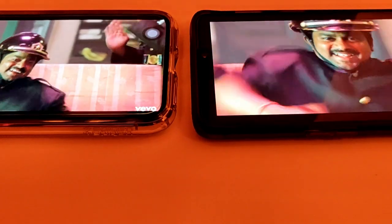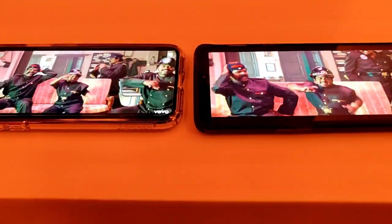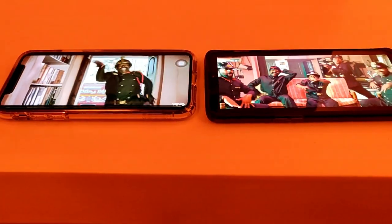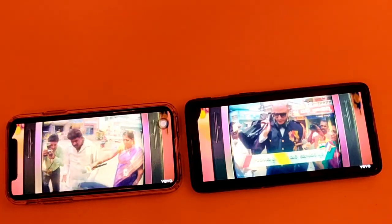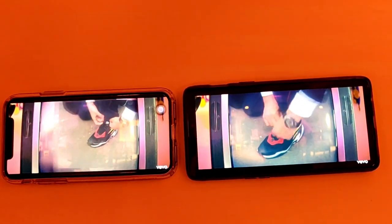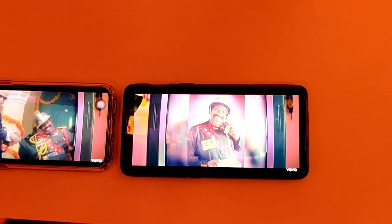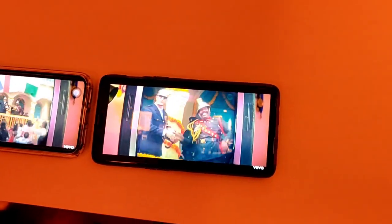Hey guys, welcome to another video here at Geeksla. Recently, Terranium TV, the famous online movie streaming app, bid farewell and stopped its service from September. So we decided to create a video on the top 3 Terranium TV alternatives which are as good as Terranium TV. Watch this video till the end because the last app we show is our favorite.